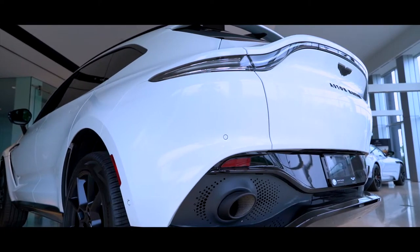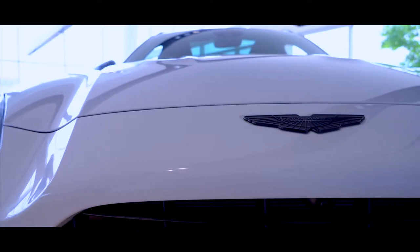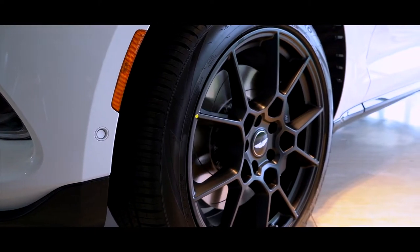The DBX. So let's unpack this. It's the first SUV in our company's history. This required a lot of work — in the case of the DBX, an entirely new manufacturing facility.